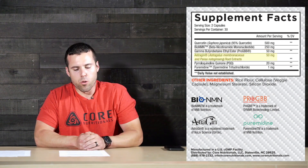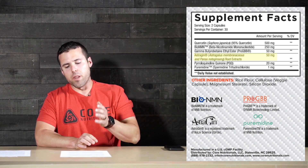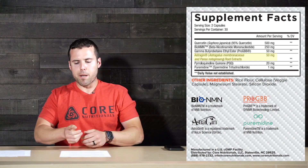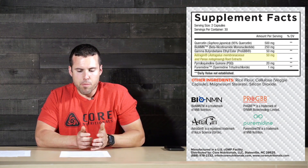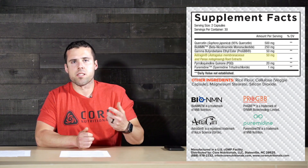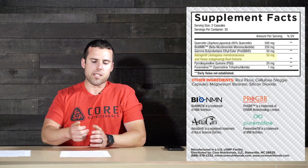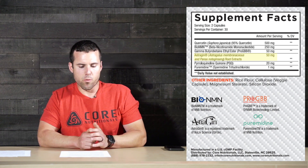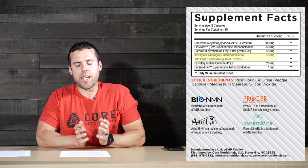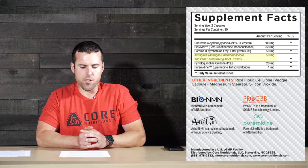Astragin is the next ingredient in Core's Longevity. Astragin is a trademarked combination of astragalus and Panax notoginseng, studied mainly for improving absorption of nutrients, peptides, and amino acids. It has been shown to increase ATP production by the liver by upwards of 18%. Astragin has also been shown capable of increasing muscle protein synthesis and increased mTOR through enhanced leucine absorption, influencing improved glucose metabolism and mitochondrial function. It also enhances polyunsaturated fatty acid absorption while inhibiting saturated fatty acid absorption, reducing the risk of impaired glucose metabolism and mitochondrial function.